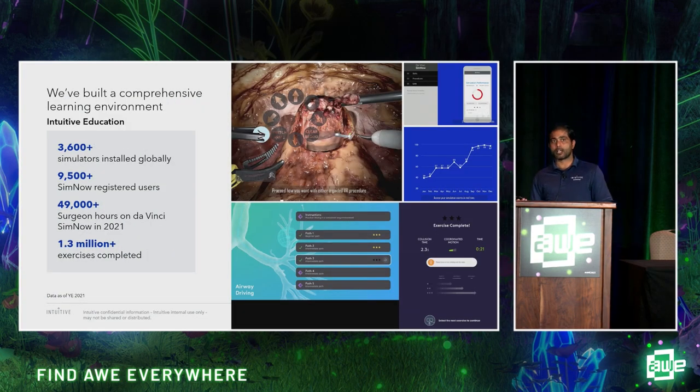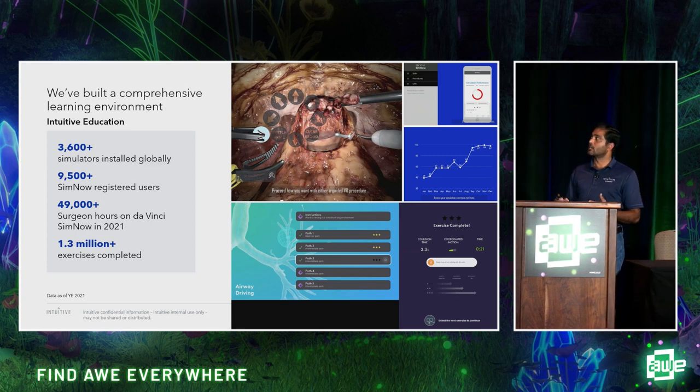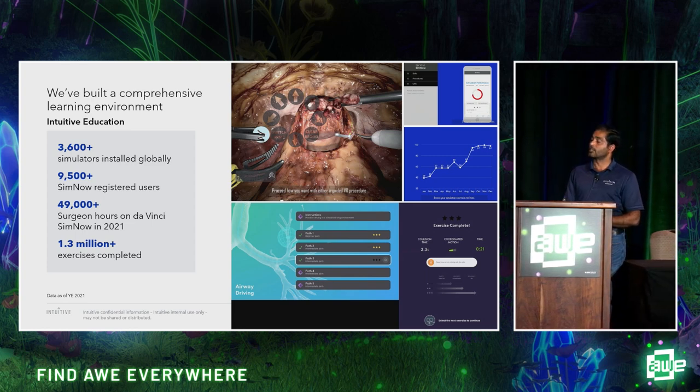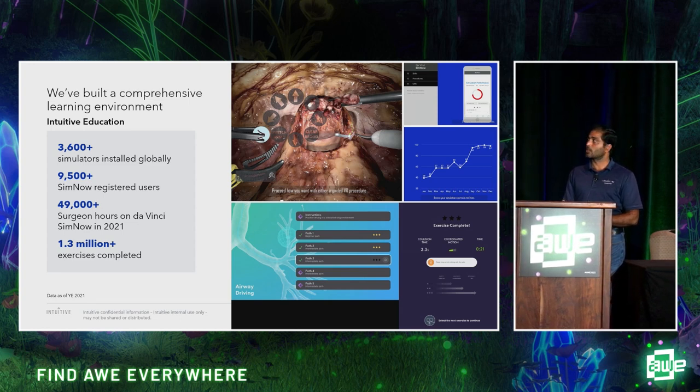This is an example of how we are using virtual reality for surgeon training. So far, 3,600 simulators are installed worldwide and there are 9,500 registered SimNow users who are actively using the platform. In 2021, 49,000 surgeons used SimNow, and 1.3 million exercises were completed using this virtual reality simulator.